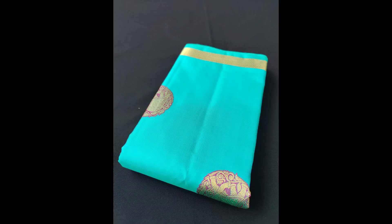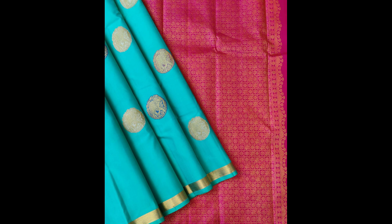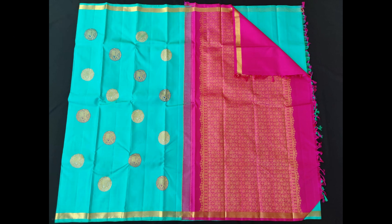Here is an aqua blue Kanjivaram with a simple golden zari border, and lovely intricate golden zari and silk thread buttas on the body, priced at 12,500.